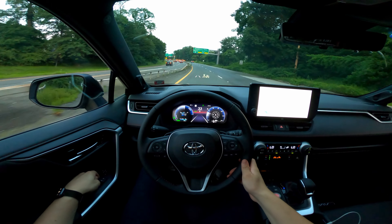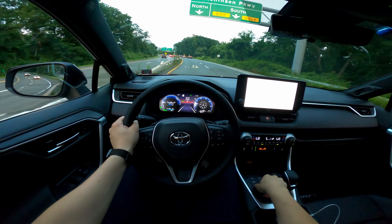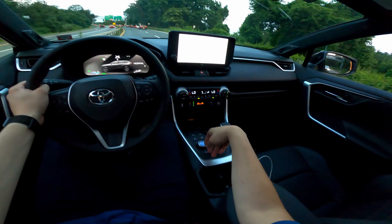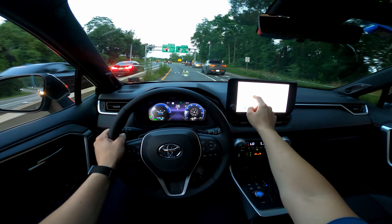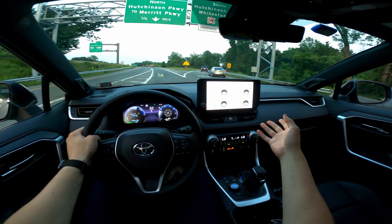The fun about these plug-in hybrids on top of the driving experience is controlling all the cool things you can do with them. You have eco, normal, sport, and even a trail mode to help distribute power better. I love the energy flow graph in the infotainment system where you can see where all that power is going at all times — including when you're regen braking.